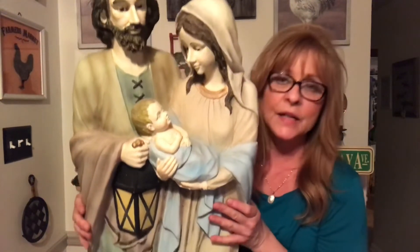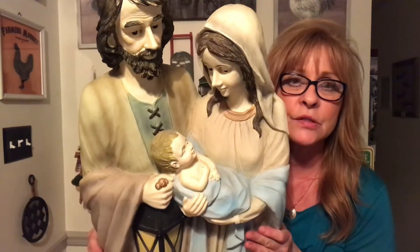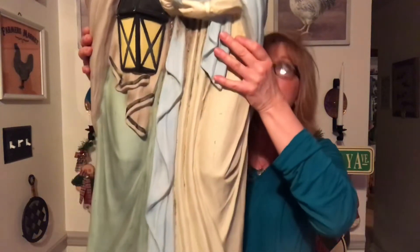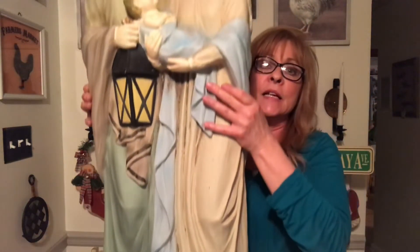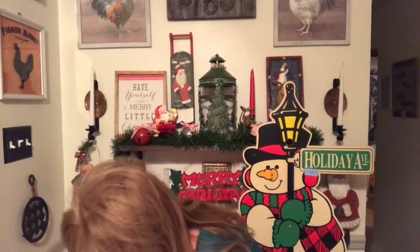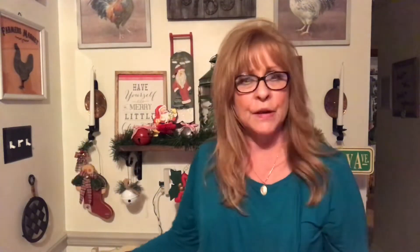We have Mary, Joseph, and the baby Jesus. It's made of resin — it's beautiful. It's dirty, but it's beautiful. I would say it's probably like 3 feet tall. I paid $10.39 for it.